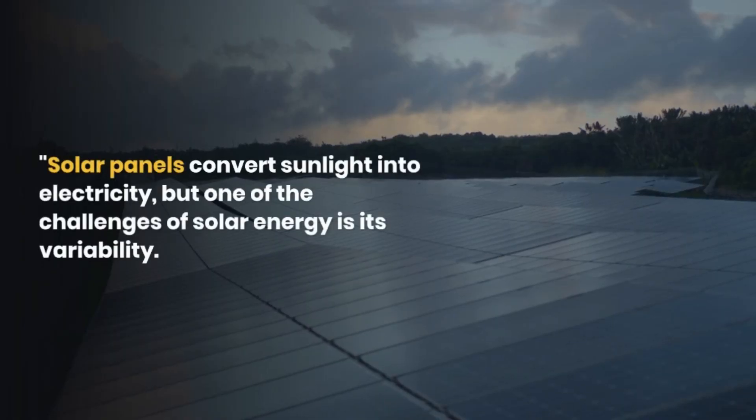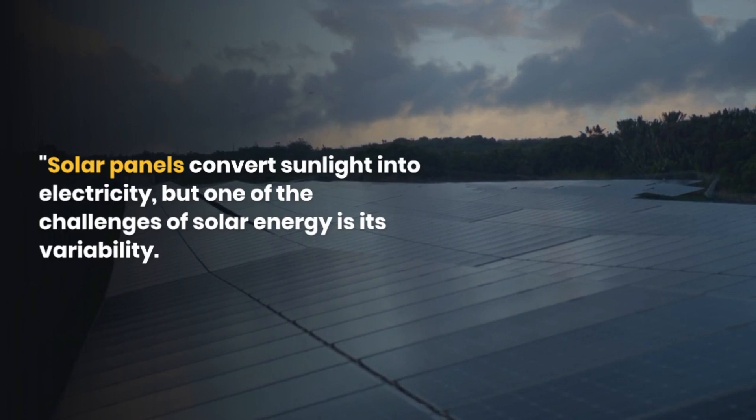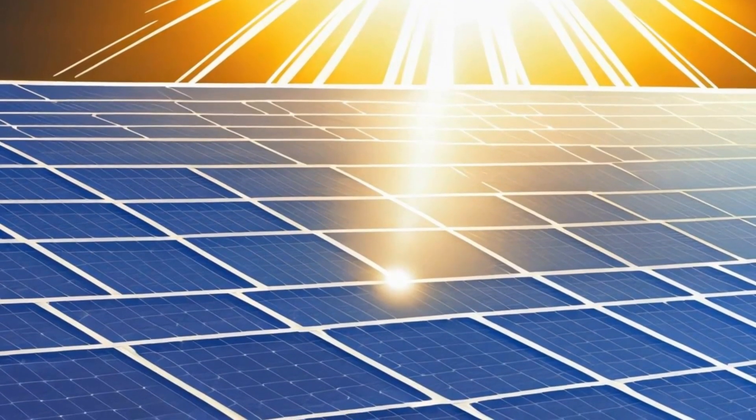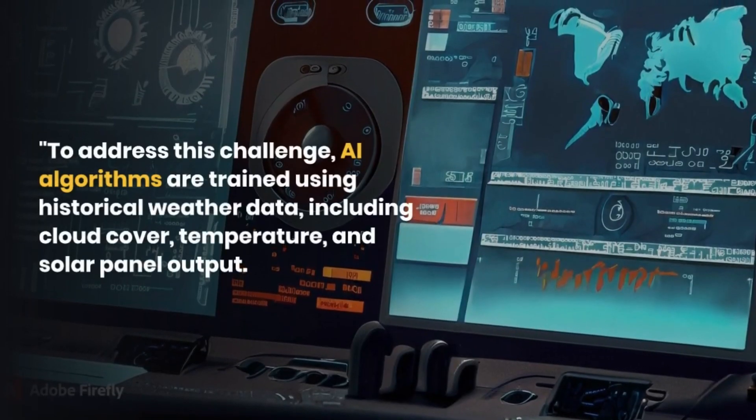Solar panels convert sunlight into electricity, but one of the challenges of solar energy is its variability. The amount of electricity produced depends on the amount of sunlight that hits the panels. To address this challenge,